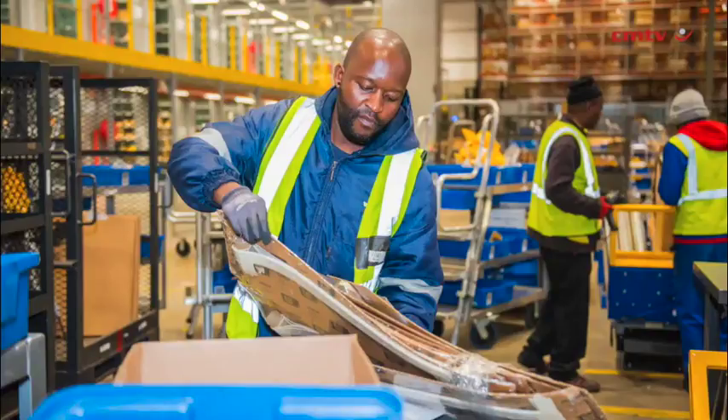Our parts support for dealers and customers also needs to be available every day, every hour — 24/7, 365 days a year. Our parts are available to our network. Here in the Johannesburg Distribution Center, we stock 110,000 different parts, and we're committed to delivering the right part to the right place at the right time.